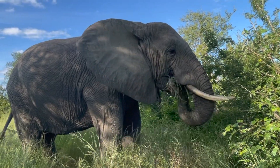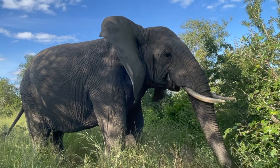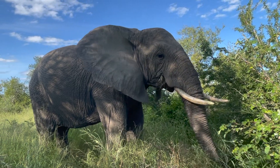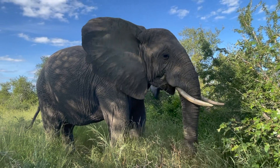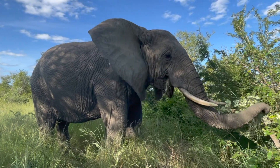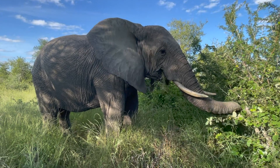Our first clip and example showcases the herd's matriarch, Tokwe. She's foraging alone. In this slow motion replay, you can observe the gentle yet consistent flapping of her ears on a hot summer's day, all while she continues to pick and eat the vegetation surrounding her.